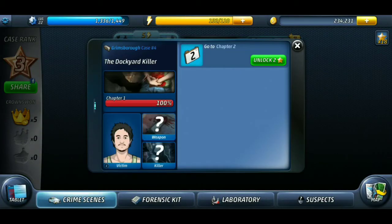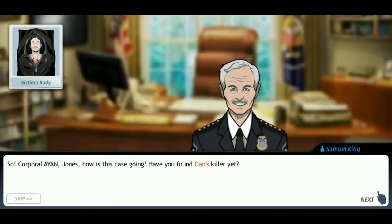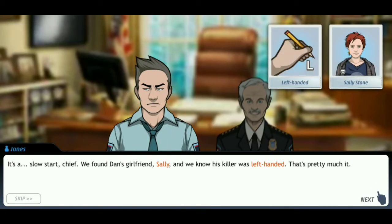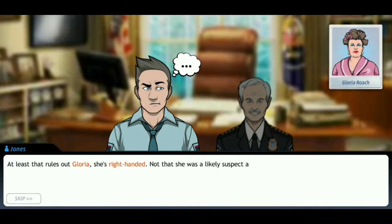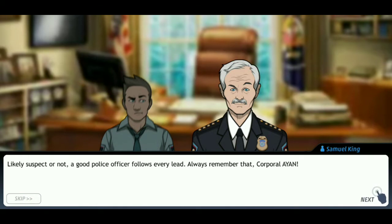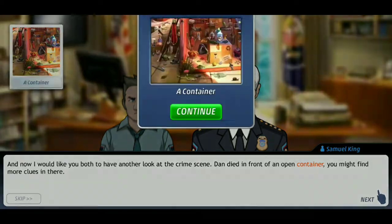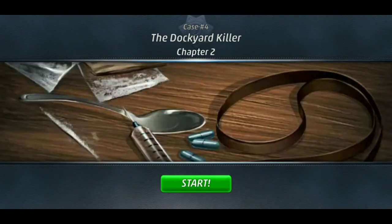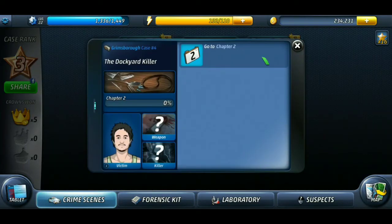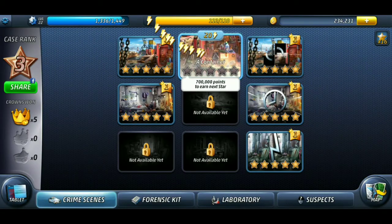Alright, welcome to another episode of Criminal Case. Let's jump right into case number four, Dockyard Killer, chapter two. We've been given a new crime scene and the suspect profile shows she is right-handed. Let's start chapter two of the investigation. Our first task is to investigate a container — let's go and check it out.